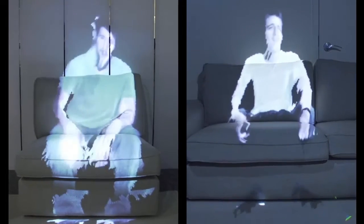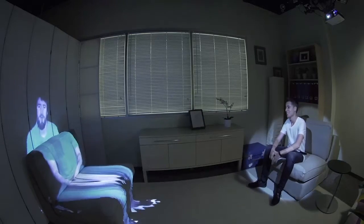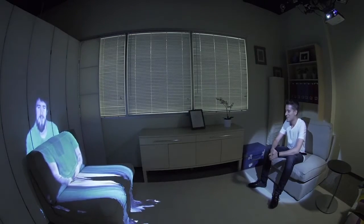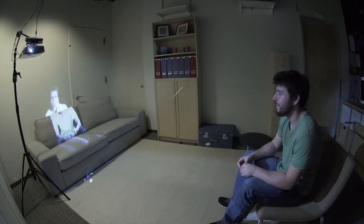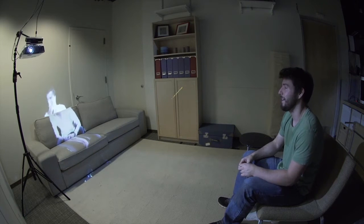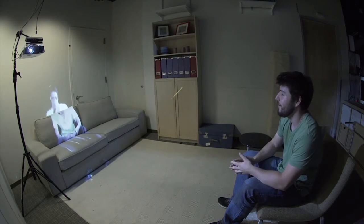Hey Tom, how's it going, man? Their virtual likeness is transmitted and projected into the remote space. This creates a life-size illusion of the person in the remote space and enables the local and the remote person to interact using body gestures, speech, and other nonverbal cues.